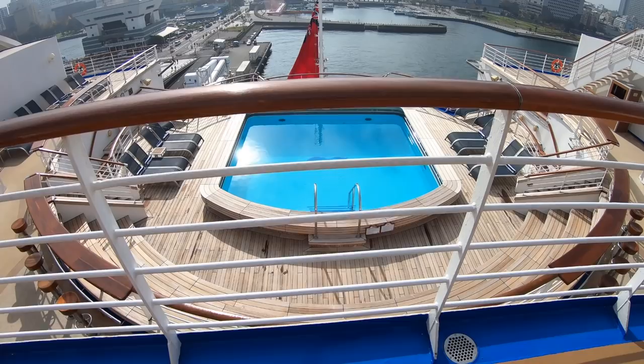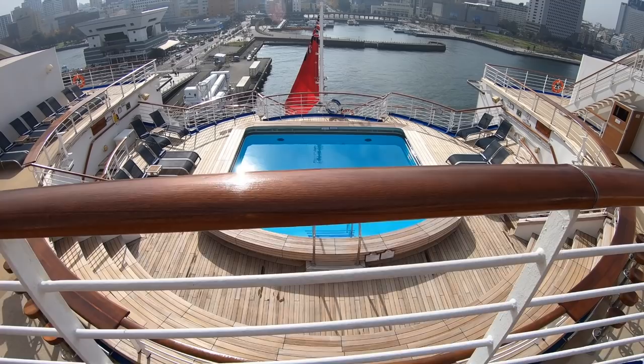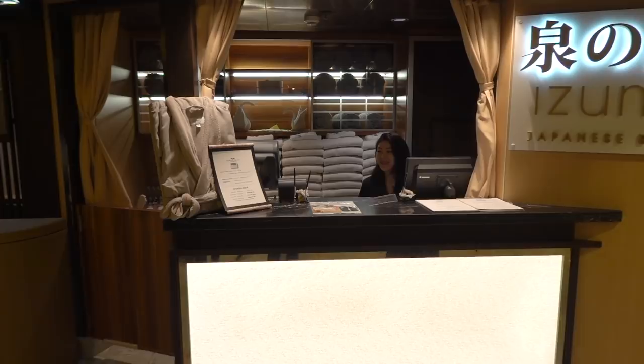Izumi is located at the aft of the ship on one of the higher decks. A portion of Izumi looks out over the back of the ship — that's the hydrotherapy pool. Izumi is kind of like a thermal spa or thermal suite that you might experience on another ship, except that it really models a Japanese onsen.